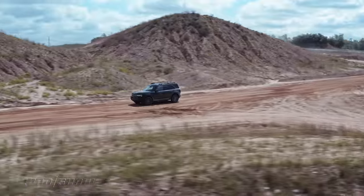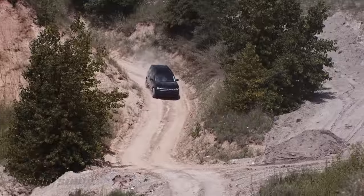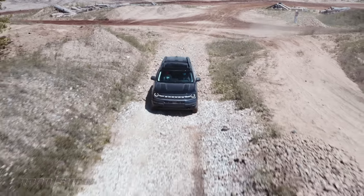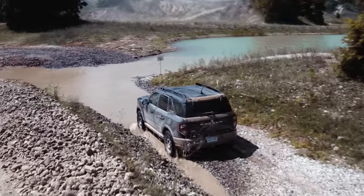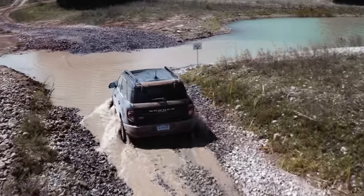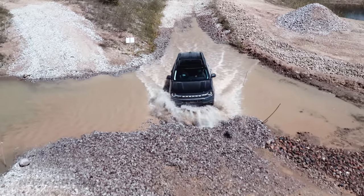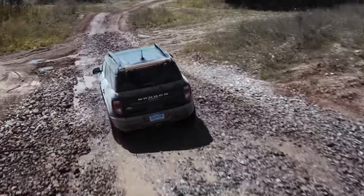Now it's time for the Bronco Sport. I don't blame you for thinking that the unibody version might be a little hamstrung in off-road situations, but you'd be pretty pleasantly surprised to find out that that is not the case. There's an optional 2.0-liter turbo four putting out 245 horsepower and 275 pound-feet, which makes for some pretty sprightly acceleration in the dirt. Laying down that power effectively is the tricky part, but the Bronco Sport has that down pat too.